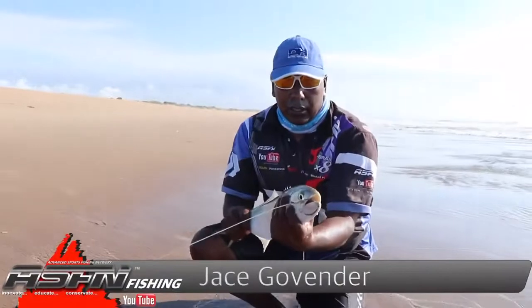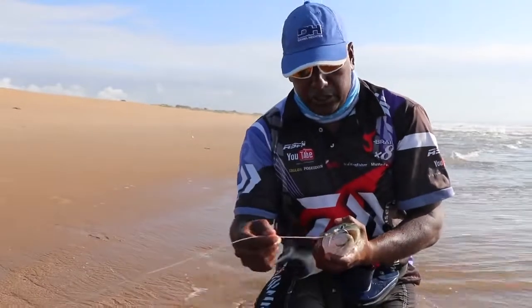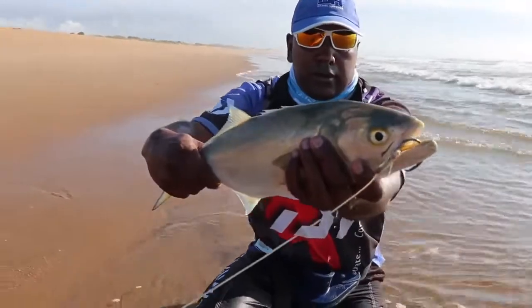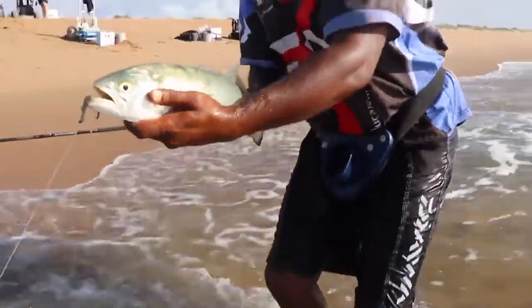Good morning guys. Nice little shad down here in Tunzini, about 40cm, and I got it on the tennis racket string. As you can see, it hasn't bitten me off — it held out. Beautiful fish. Who wants this lady out?